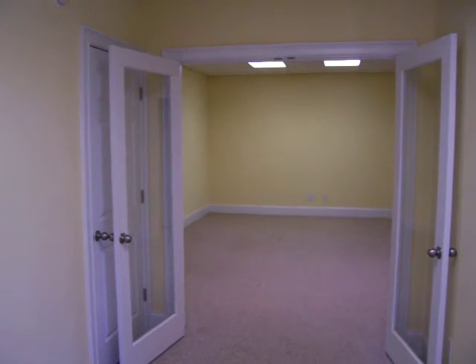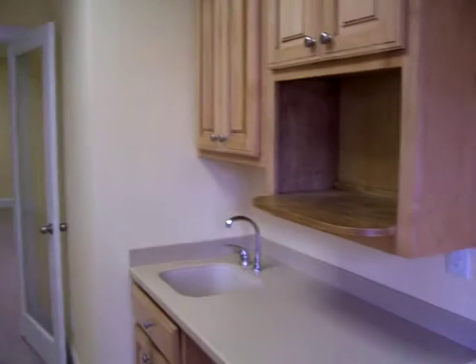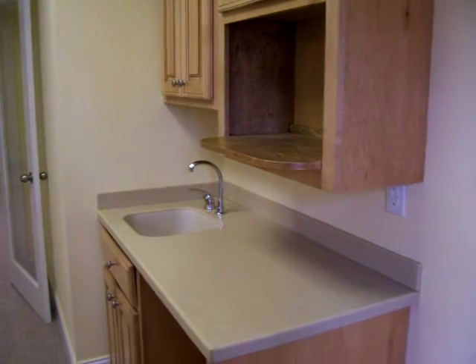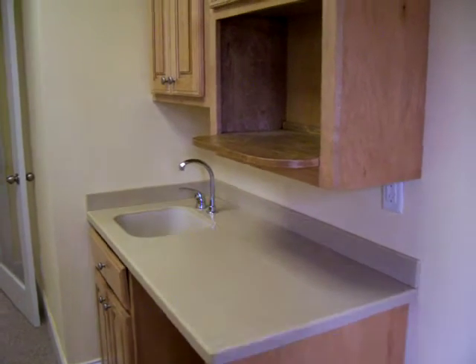We have about 700 square feet of finished space. We've got a little bar here where you can have drinks, a microwave, and a little refrigerator underneath.